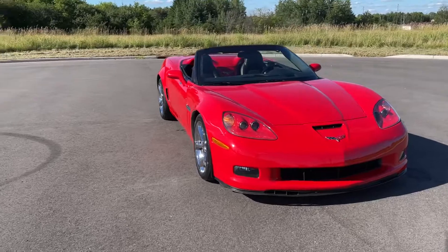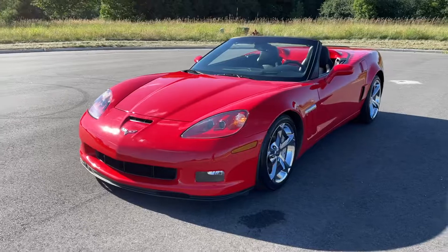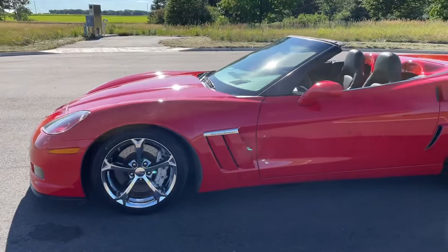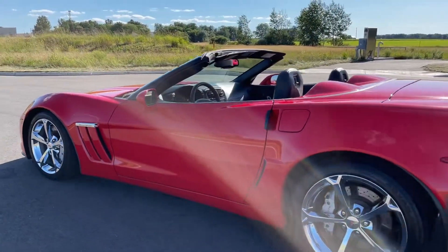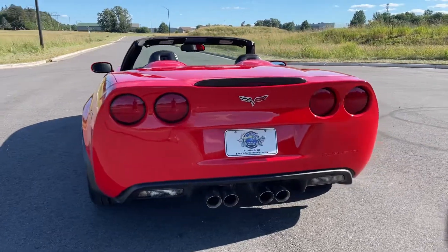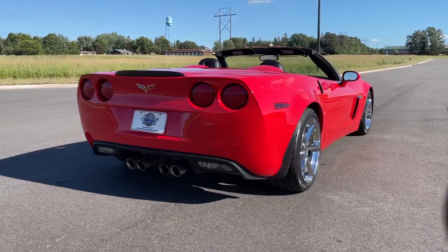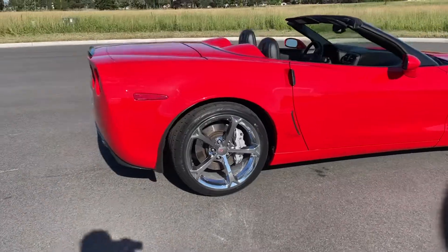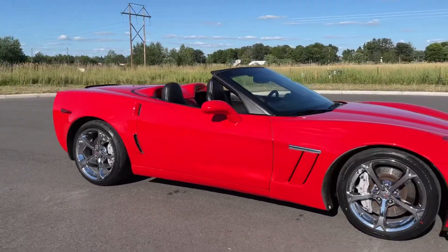Something a little different than we usually have: 2010 Grand Sport Corvette convertible, 6.2 LS3, 6-speed manual, 27,000 miles. This is when they started to take things a little serious at GM — in my opinion, the start of the Corvettes we see today.